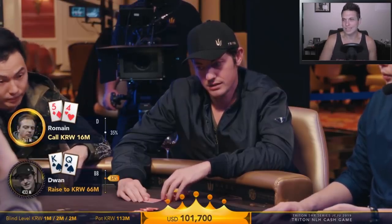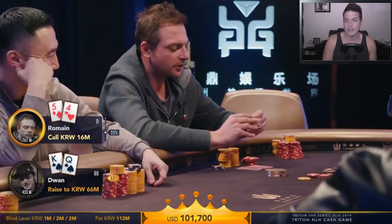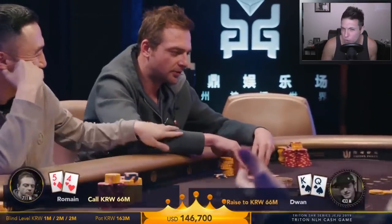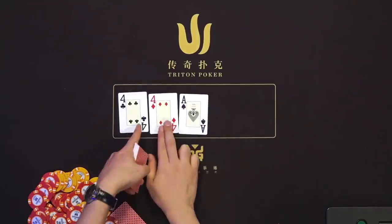Romain looks at 5-4 offsuit and thinks he's getting reasonable odds to call given his position and Duan's possibly wide range. But you just can't profitably call here — the hand is quite terrible. Post-flop you'll mostly be getting it in with the worst of it: Duan can barrel you off with KQ, get value with overpairs, or bluff you off pairs. You really have to fold. But Romain already has 16 million in the middle — what's 50 million more? Let's take a flop.